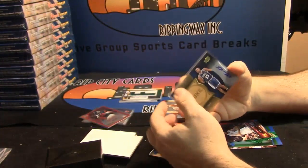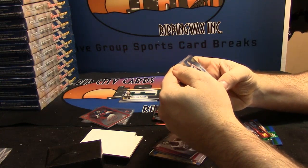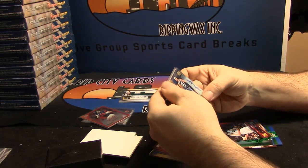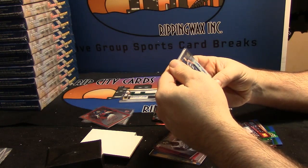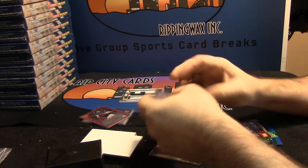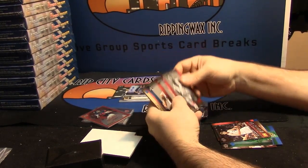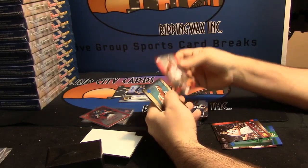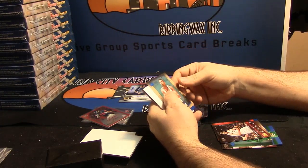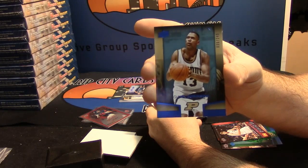No problem. If I end up doing anything I'll definitely keep you in mind. What kind of stuff comes out of this — I haven't even seen the checklist, I didn't even know it was out. 36 out of 249, Glenn Robinson being your last card.